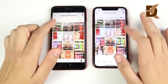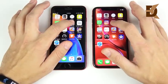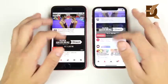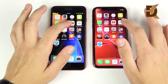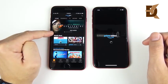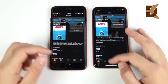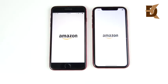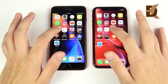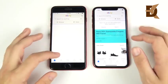Hitting the profile page in Instagram shows pretty similar performance overall. YouTube is also a win for the XR. Prime Video, however, goes to the 8 Plus. But overall, it's seeming like there's not much of a difference in performance. eBay goes to the iPhone XR again over the 8 Plus.